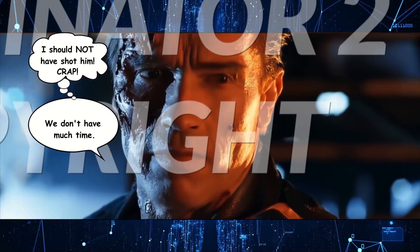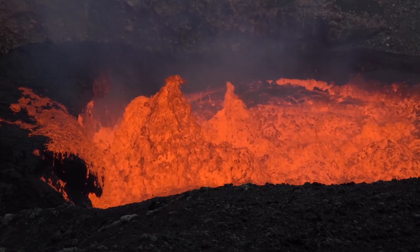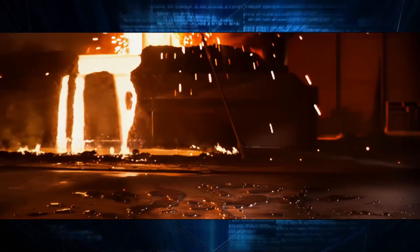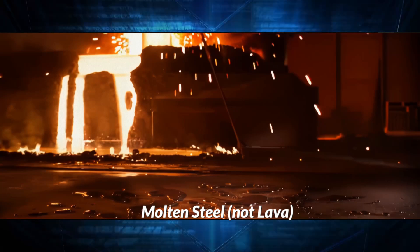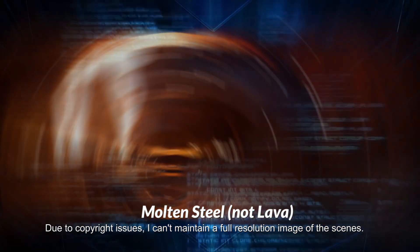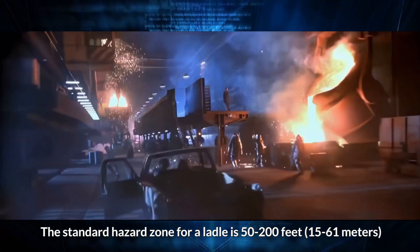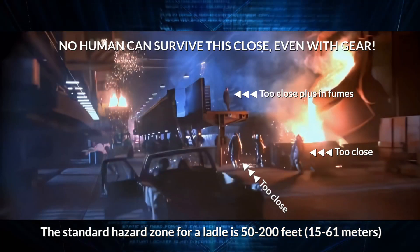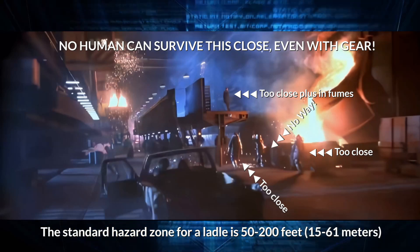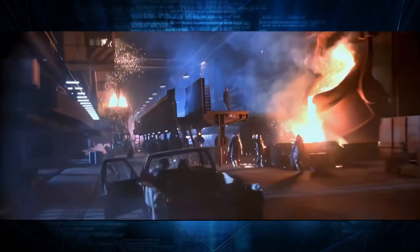Some YouTube reactors refer to the molten steel as lava. Lava is natural molten rock and ores — molten steel is referred to as, oddly enough, molten steel. Notice that as the truck enters the steel mill here, the ladle is composited right there at the entrance — right there, low to the ground, close to the entrance — where vehicles can drive by and have their paint jobs bubbled off. The set designers don't want you to forget that you're in a steel mill.